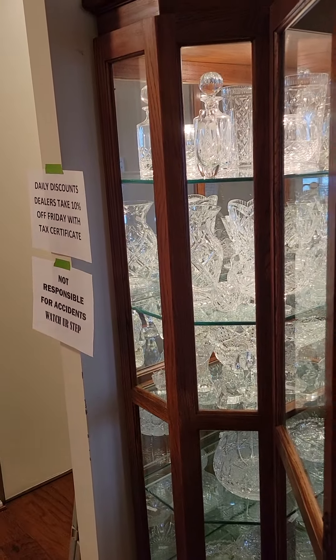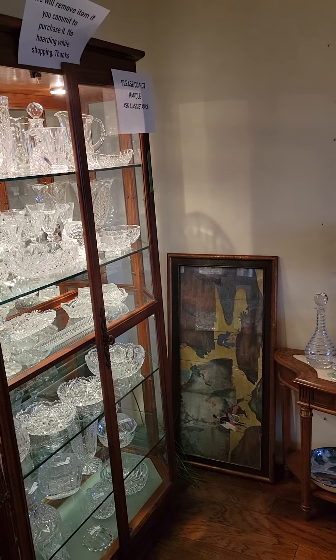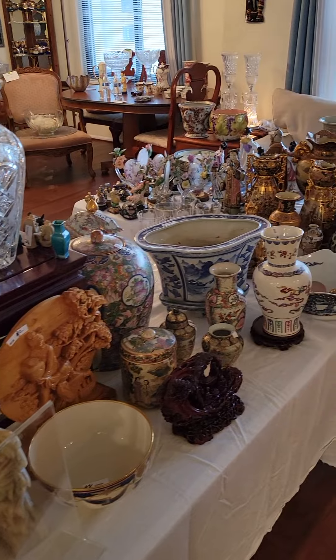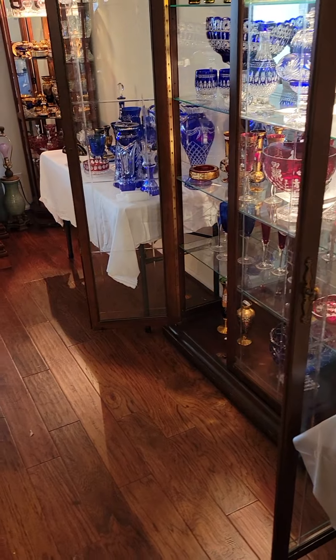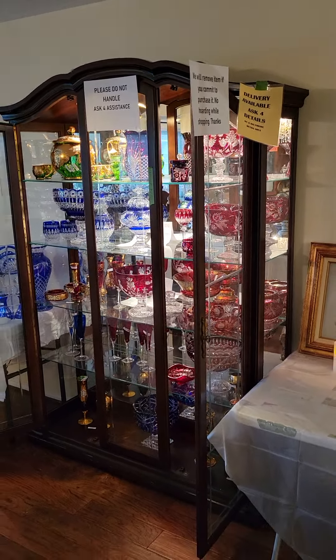The address will be published and announced the day before the sale, which will be February 10th. It's a three-day sale — the sale will be ongoing the 11th, 12th, and 13th. Details on how to gain access and passwords will be announced in writing on our Facebook page and on Estatesales.net and Estatesales.org.